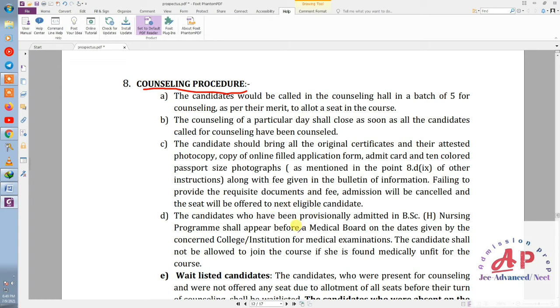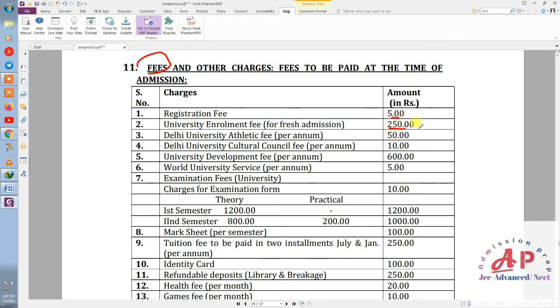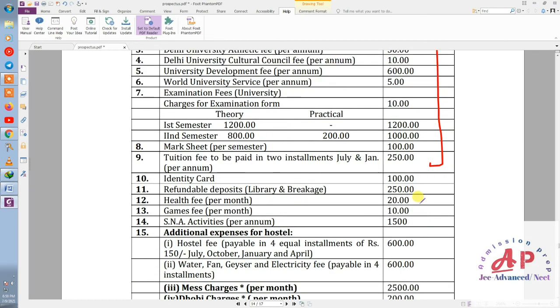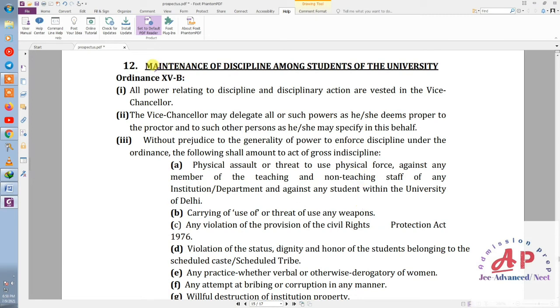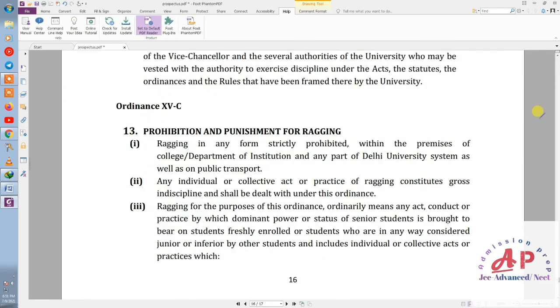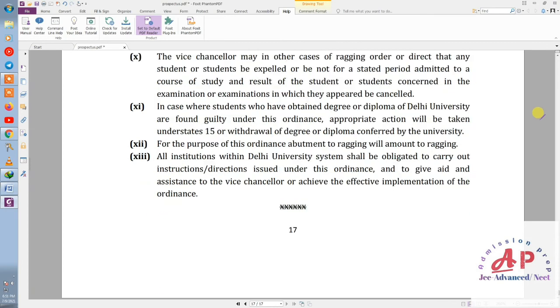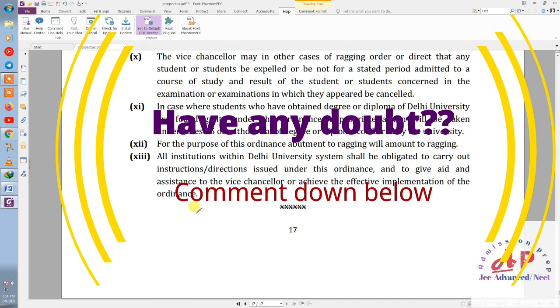Regarding the counseling procedure, I feel it will change this year so there's not much point mentioning it — I'll skip that for now. About fees: the registration fee is around five hundred rupees, and other charges are two hundred fifty and so on. It's all very minimal since it's a government college. We've read through the entire PDF thoroughly. If you have any doubts, comment down below. Stay tuned with Admission Prep for more updates.